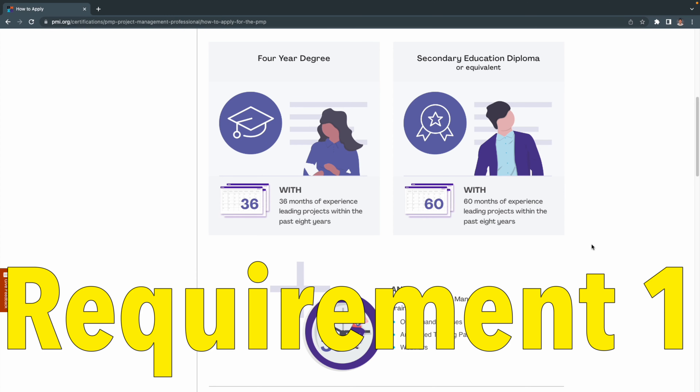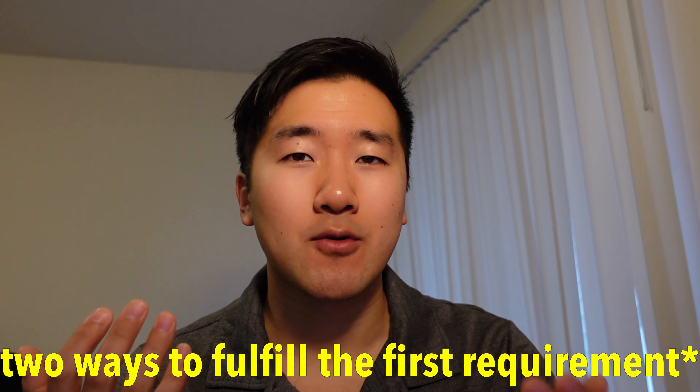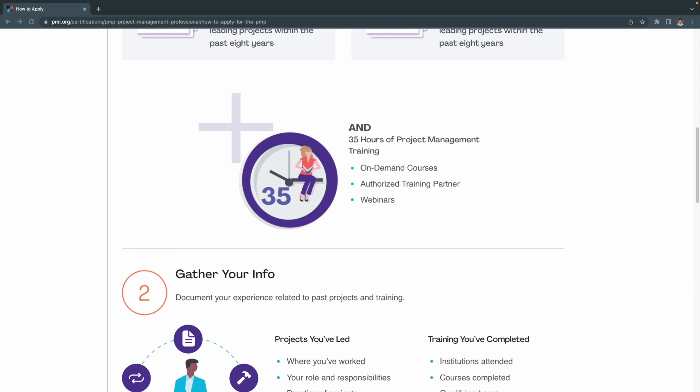The exam details and certification details are listed on the website, but I'll call those out real quick. The first requirement from PMI is you need to have either a four-year degree or 60 months of leading projects within the past eight years — these are two separate requirements. PMI is equating having a bachelor's degree to the same as having a certain amount of hours with demonstrated work experience in the project field. In addition to education, PMI also requires you to have 35 hours of project management training.